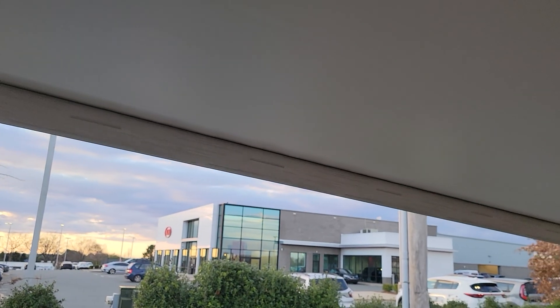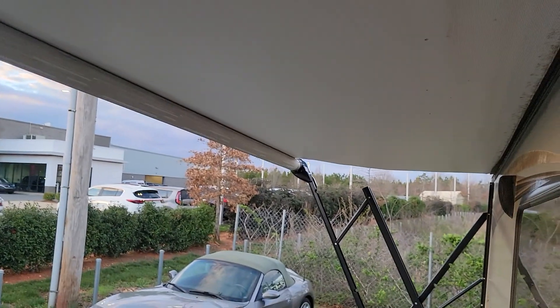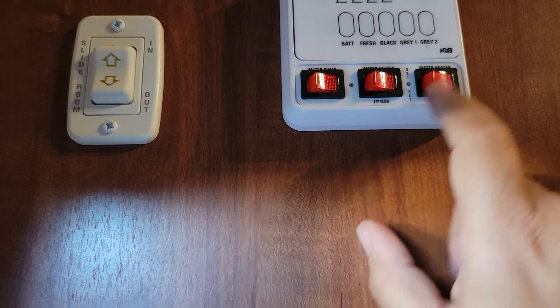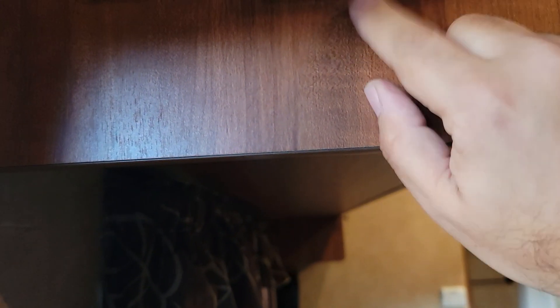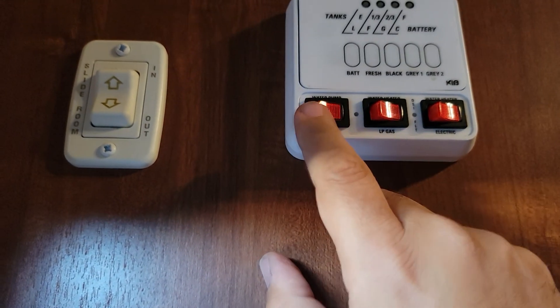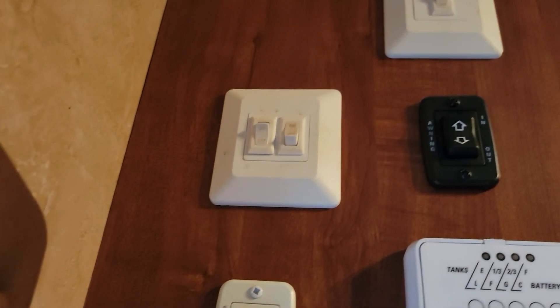For the sake of the video I'll show you the awning as well. Everything works, guys — this is an awesome unit. We also have our water heater, available on electric or LP gas, and the water pump. All of that works, and here are the main controls for the lighting as well.